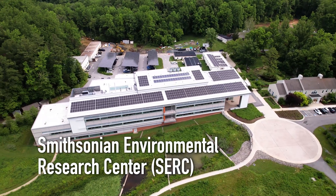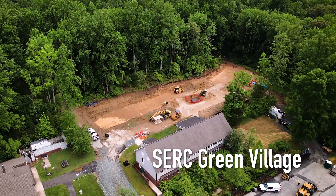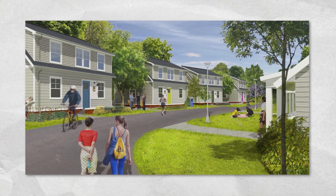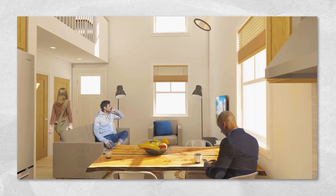The Smithsonian, being a world-class institution in its own regard, had this project for Passive House construction at their Environmental Research Center in Edgewater, Maryland. One of the reasons we wanted to do this video series was because we wanted to present what Passive House was in a very apolitical or even secular sort of approach.